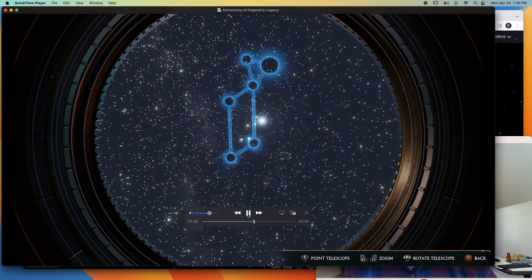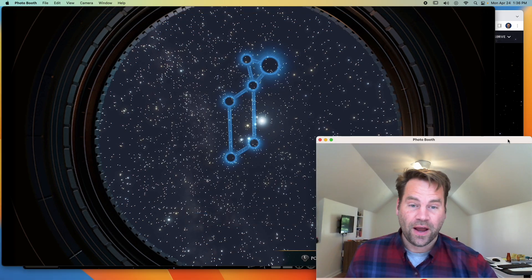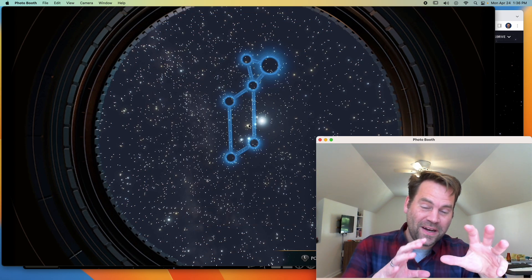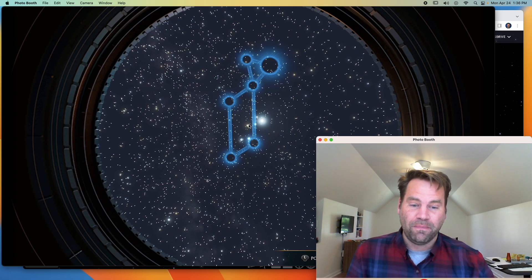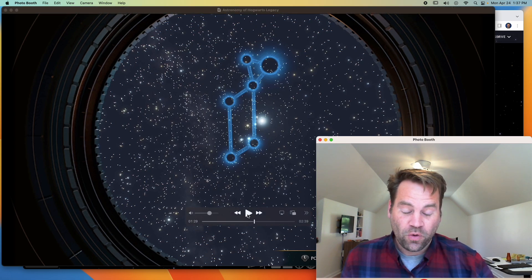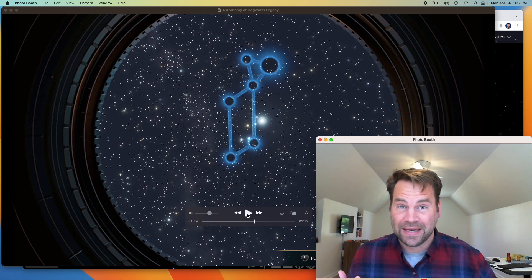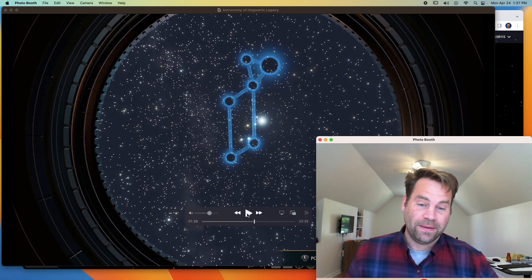The game tells you the constellation should appear near the center of your view. It's showing me a view of the sky with a constellation outline in blue that I'm trying to find. I have to zoom in and rotate my telescope to actually match up with these stars. This immediately makes me wonder: is this a real constellation, or are they just making something up for the video game? So let's check it out.